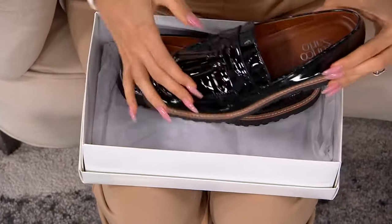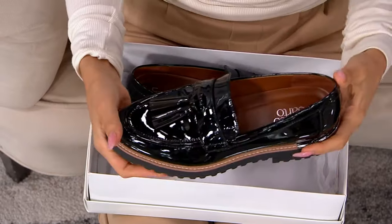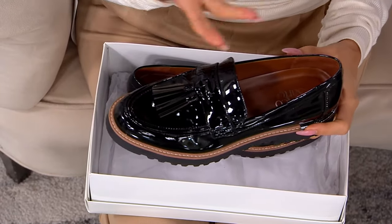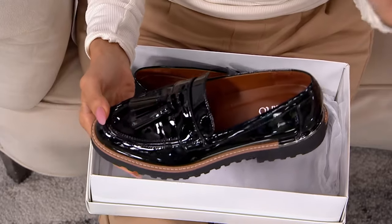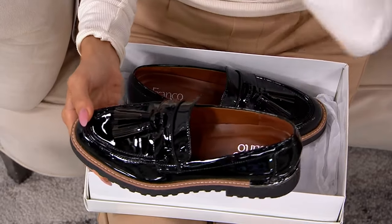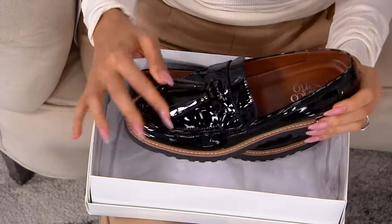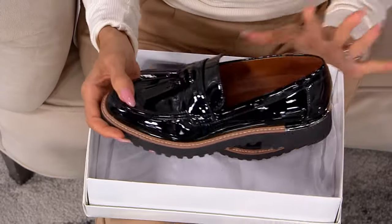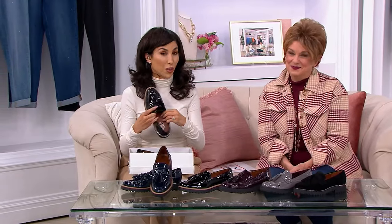If you don't have a loafer that has cute little tassels, for example, it does feel very different when you wear it. Franco Sardo has become the loafer name at QVC — the loafer authority. They keep it so fresh, and I love the price points that go along with Franco Sardo loafers, because when they look this good and they're this comfortable to wear.